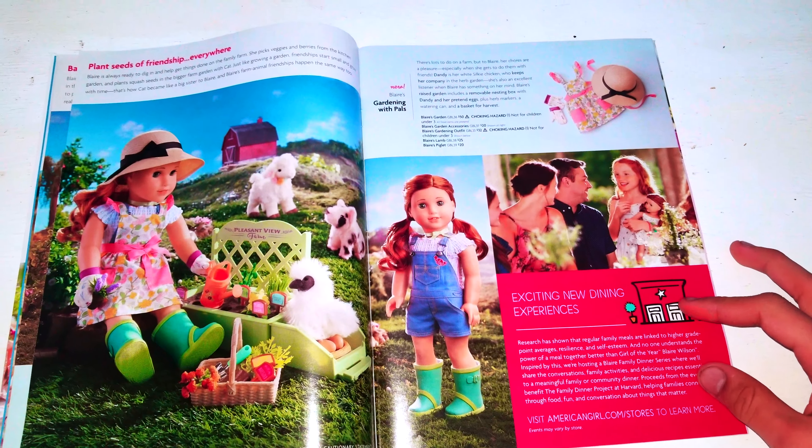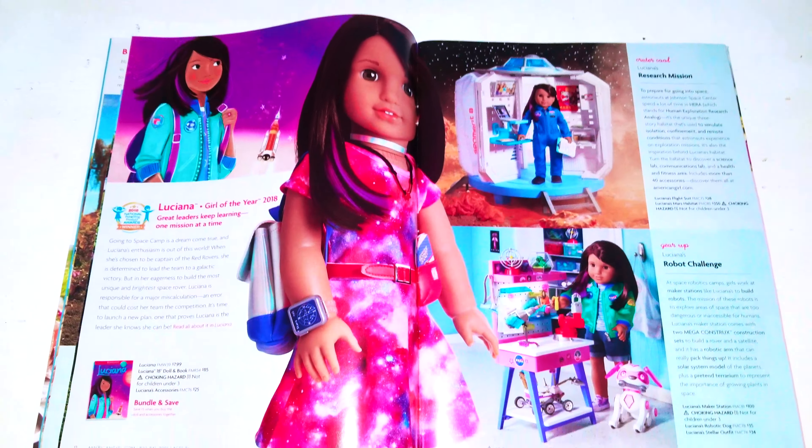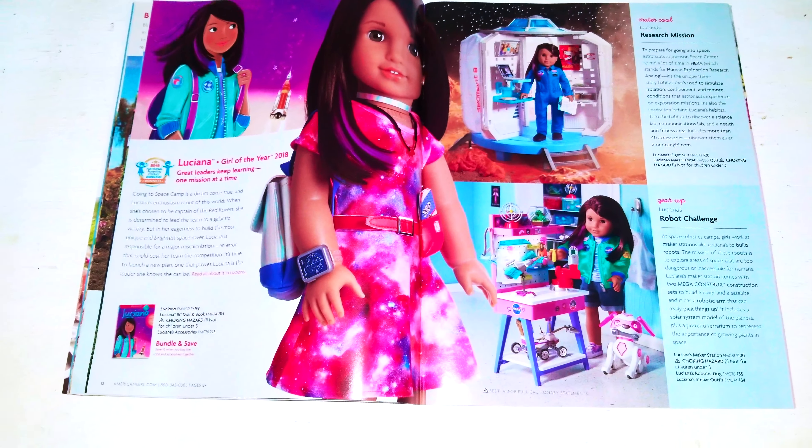And we have growing pals. We get an exciting dining experience at all American Girls. Here's last year's — at least the Vega Girl of the Year.